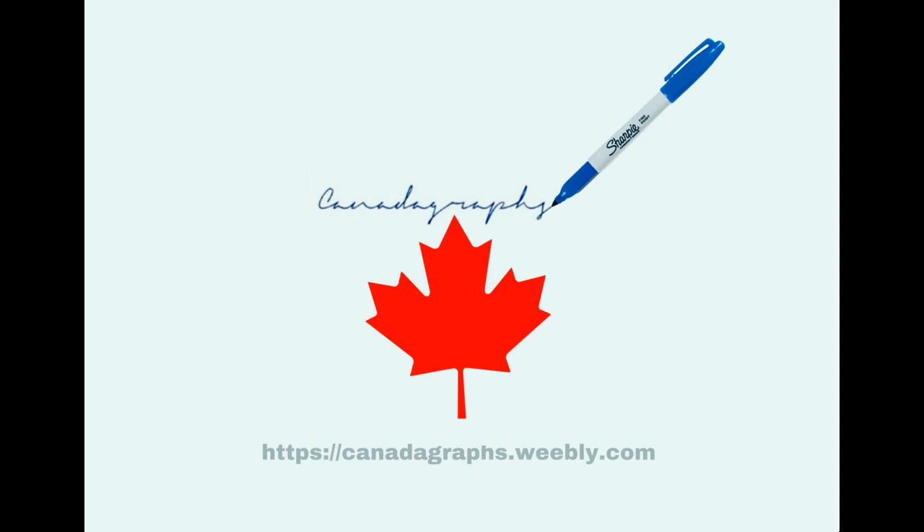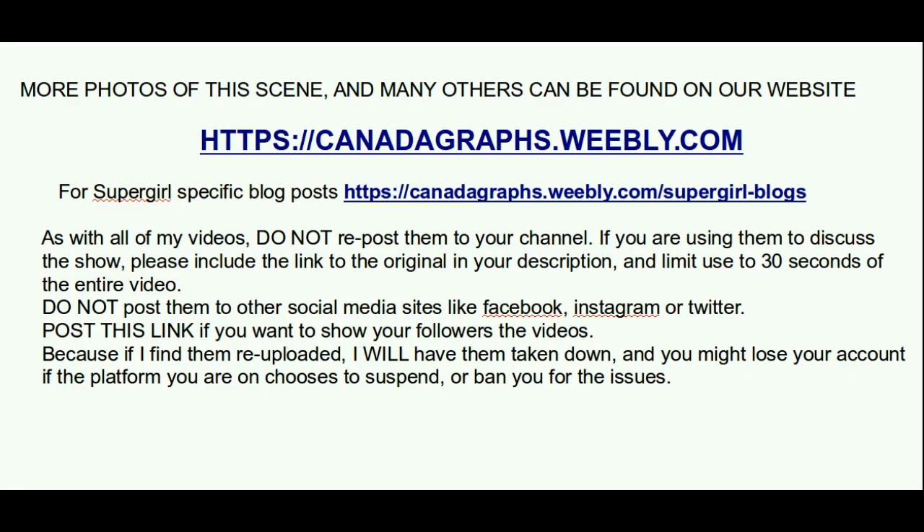Hey everybody, CanadaGraphs here with another set report for Supergirl Season 6, Episode 14, directed by Simon Burnett. There are two different sets of scenes here. The first is outside of BC Place.